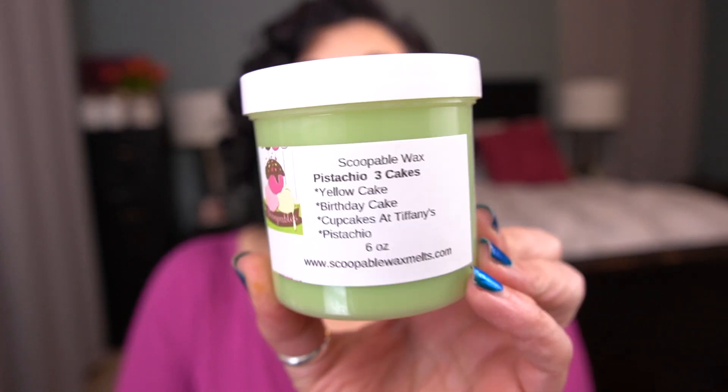The first one I have is pistachio three cakes. Her three cakes blend is yellow cake, birthday cake, and cupcake at Tiffany's, and this is blended with pistachio. She's Jenny from Jenny Oaks from Rose Girls — her mother. And this is definitely the cherry note that I get from Rose Girls pistachio, but it is so good. This three cakes blend is amazing. Oh, I love that. I know she's doing a three cakes pre-order in January, which is amazing.